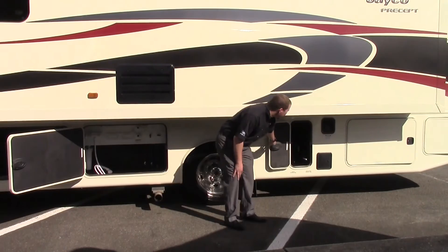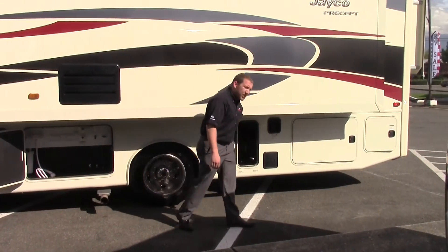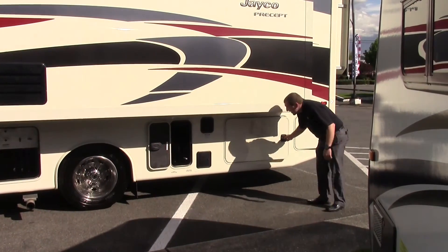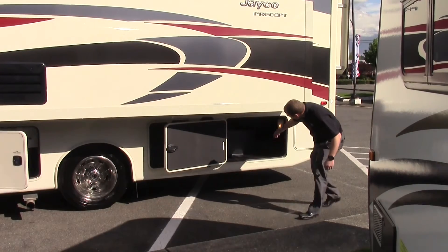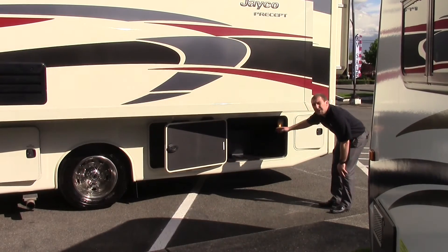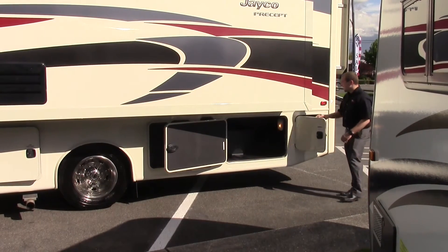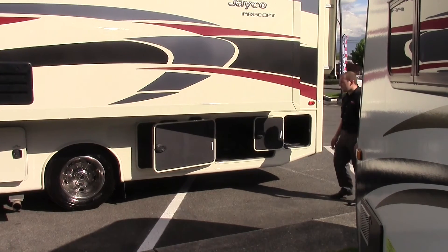Right here are your black tank and gray tank valves — this is where you'll empty your facilities. You got a nice spot to put the sewer hose. This is another pass-through storage compartment; you can see all the way through the other side if you wanted to take a ladder with you. A lot of storage in this motorhome. And right here you got your 50 amp service with a nice place to store that cord.